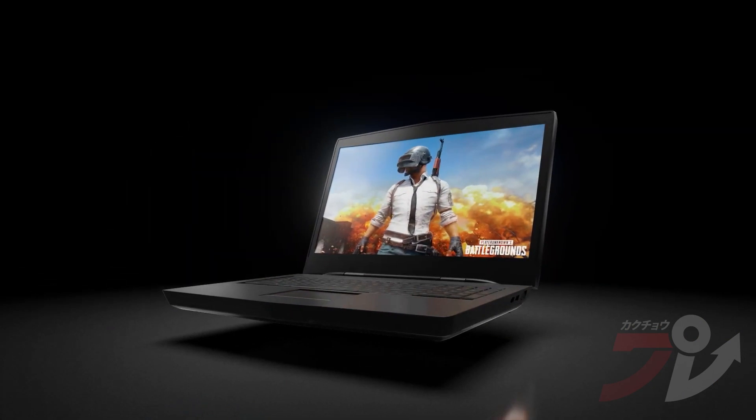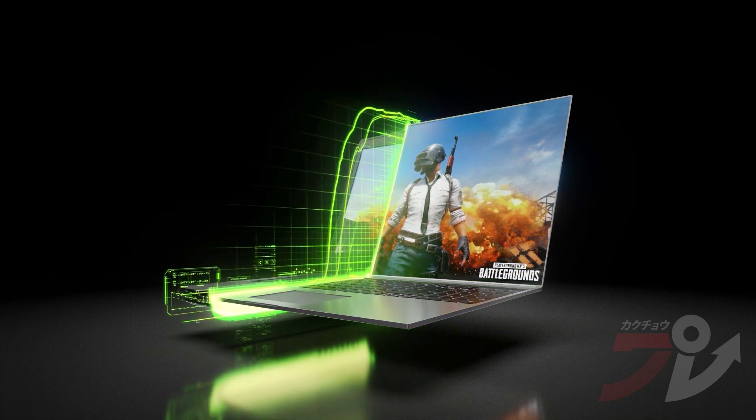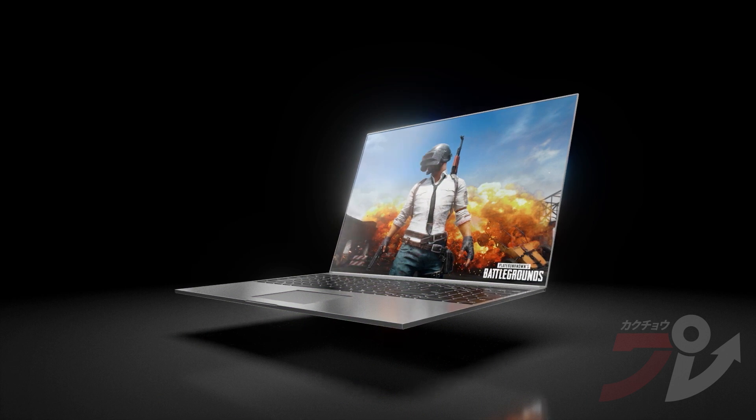Nowhere does efficiency matter more than in the extremely power-constrained environment of a modern gaming laptop. So four years ago, we introduced Max-Q. Max-Q is a system design approach that delivers high performance in thin and light gaming laptops.